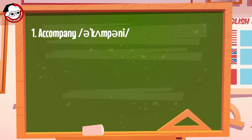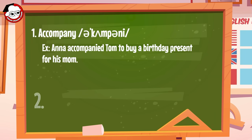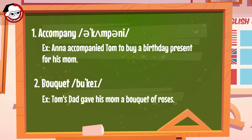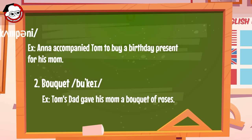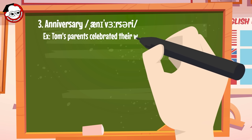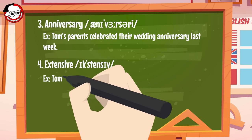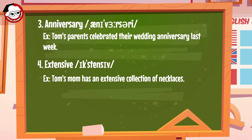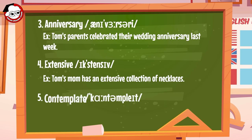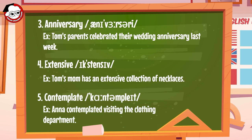Vocabulary review. 1. Accompany — Anna accompanied Tom to buy a birthday present for his mom. 2. Bouquet — Tom's dad gave his mom a bouquet of roses. 3. Anniversary — Tom's parents celebrated their wedding anniversary last week. 4. Extensive — Tom's mom has an extensive collection of necklaces. 5. Contemplate — Anna contemplated visiting the clothing department.